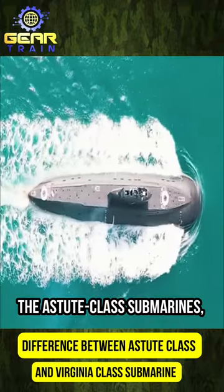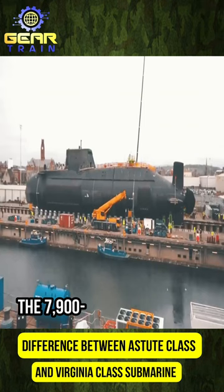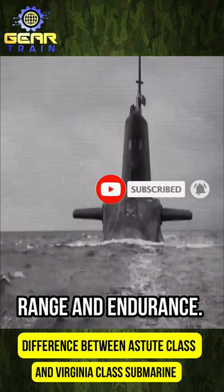The Astute-class submarines, operated by the Royal Navy, are larger, with a displacement of 7,400 tons compared to the 7,900 ton displacement of the Virginia-class. They are equipped with a Rolls-Royce reactor, providing them with unlimited range and endurance.